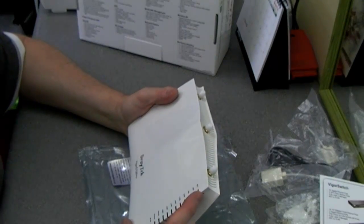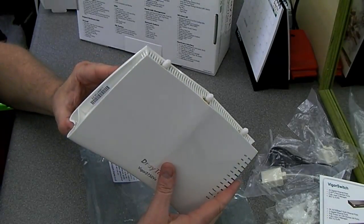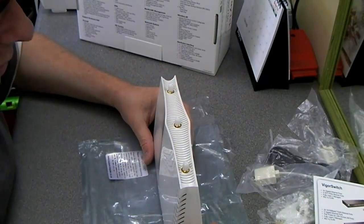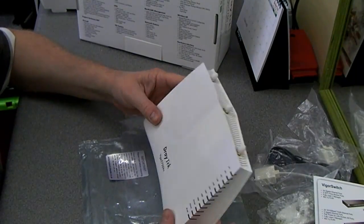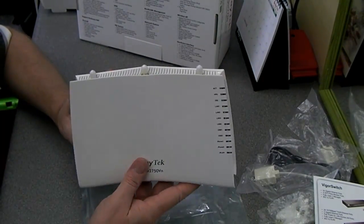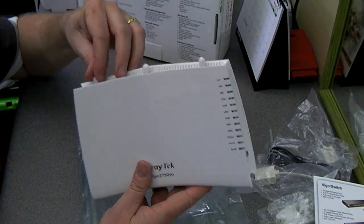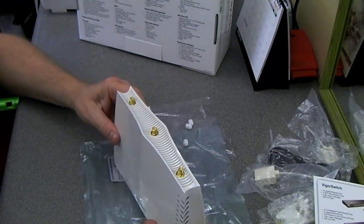The problem is if you typed in a domain name to get a file from my hard drive, it wouldn't work if the IP address had changed. With dynamic DNS you assign a domain name to the service, and every time BT changes the IP address, this router updates that information to the dynamic DNS service. That propagates through their servers, so every time somebody types in the URL it will automatically go to this router, and they can use their username and password to log in and access the files.